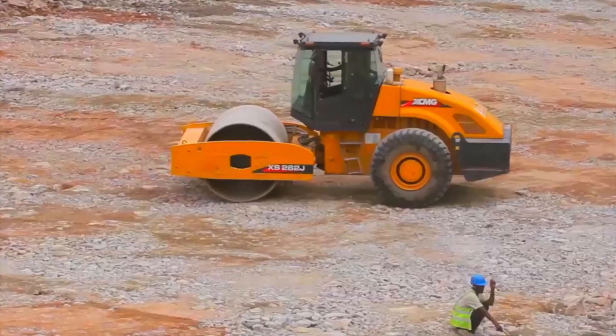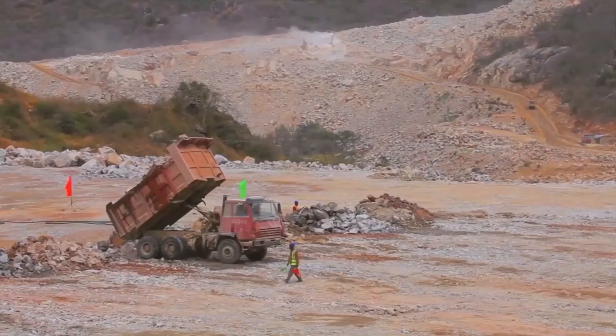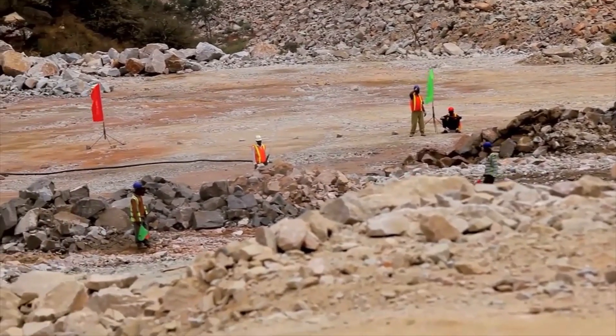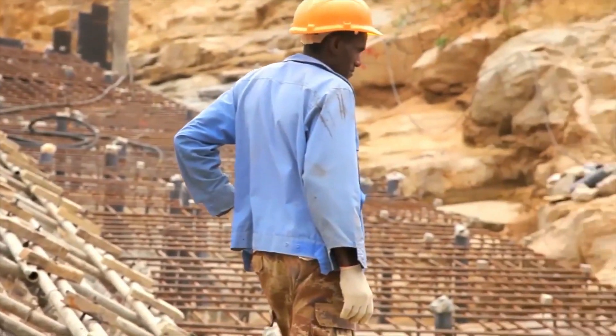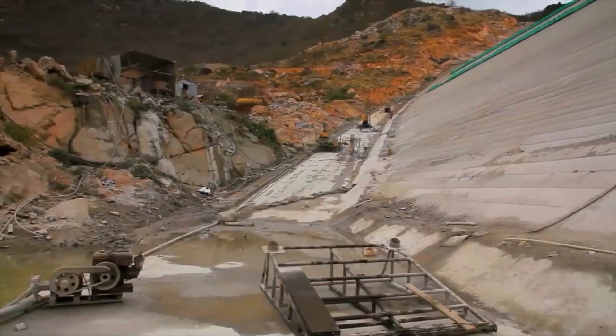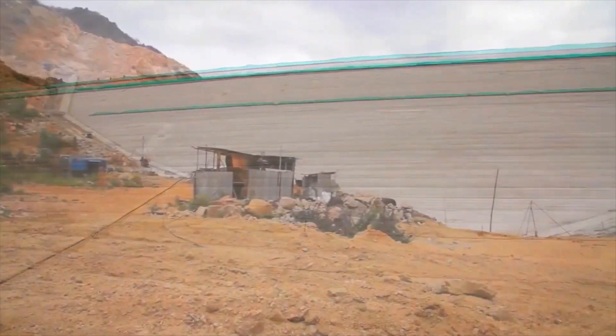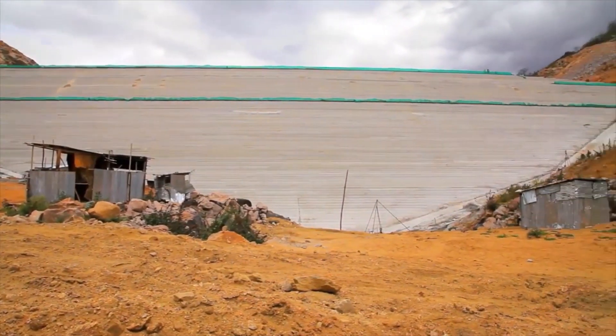CGGC is simultaneously undertaking the construction of the dam, which is filled with 3 million cubic meters of concrete. The front is a concrete structure.